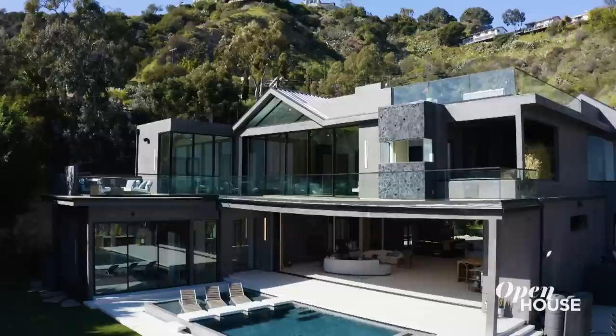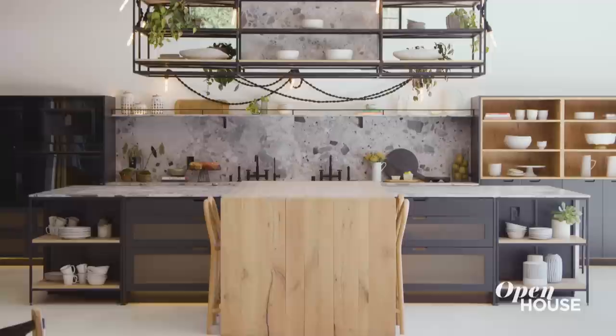I'm Meredith Baer. Welcome to 1772 Crescent Heights in the Hollywood Hills. Inside, you're going to see a brand-new, state-of-the-art, gorgeous home. It's sort of an industrial, modern, organic feel, and yet it is so cozy.